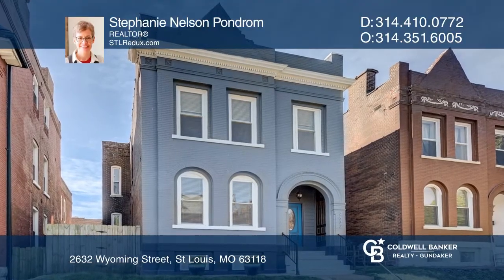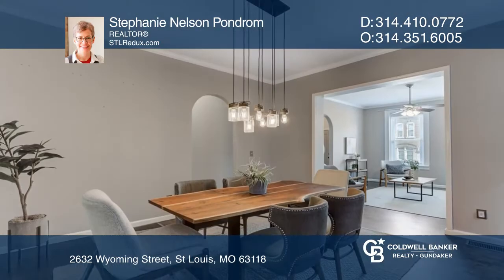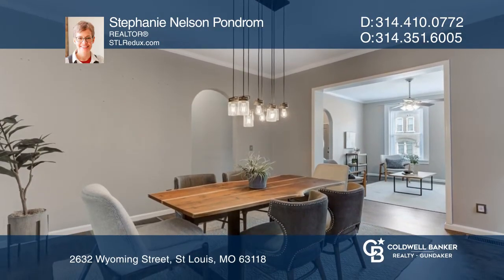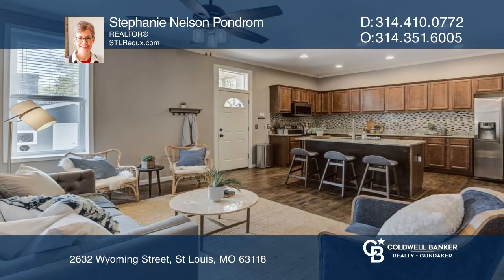Join the vibrant Benton Park West community in this fabulous three-bedroom, three-full-bath historic home. The formal living room flows into a large dining room and continues through arched openings into a huge kitchen family space.